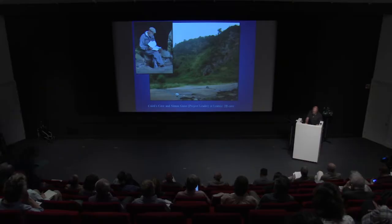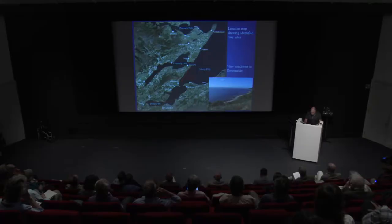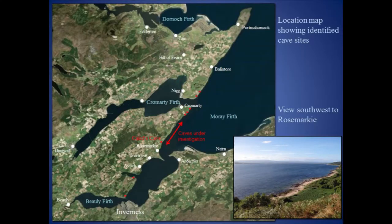The initial stages of the project included a walkover survey to identify caves between Rosmarkey and Cromartie, and to carry out detailed baseline surveys recording their morphology. A total of 19 caves have been recorded, most of which are relatively difficult of access, requiring steep descents down overgrown paths and traversing the shore, some of which is dependent on the appropriate tides.